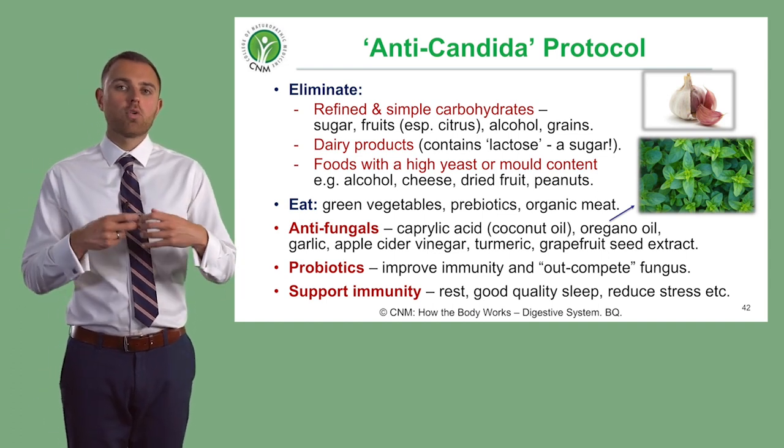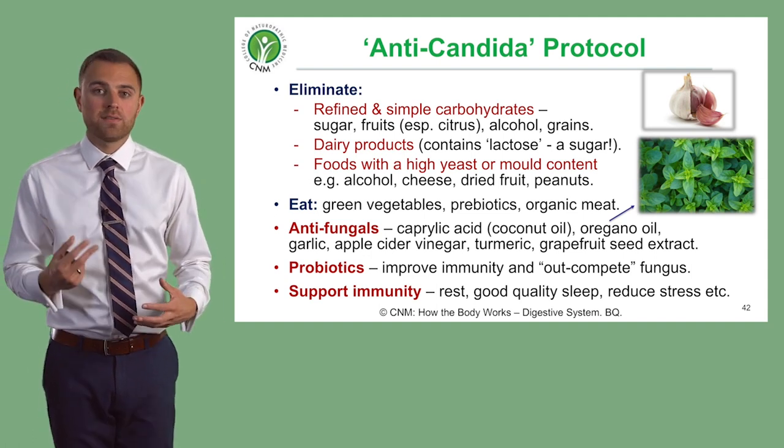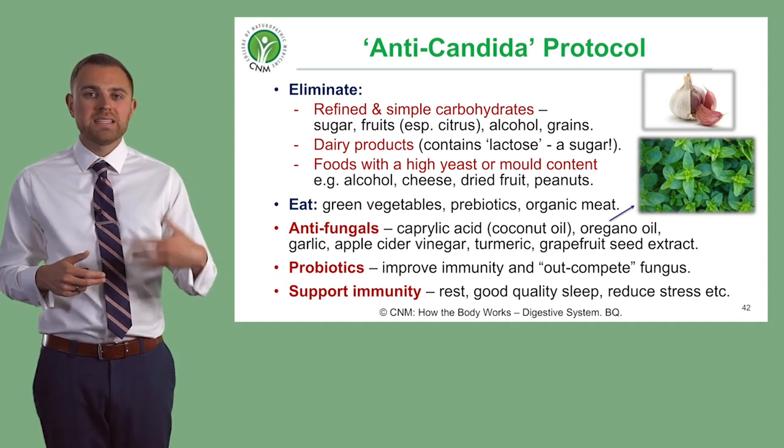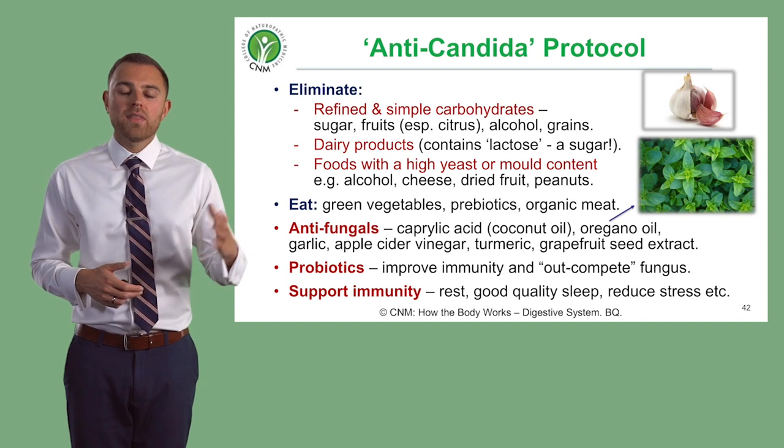Instead, we want to incorporate green vegetables and prebiotic foods — so fermented foods containing bacteria rather than fungus. If somebody is eating meat, it needs to be organic meat.